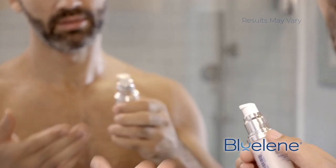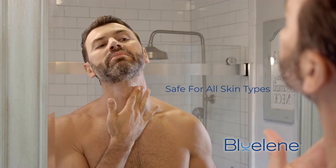Hydrating and soothing your skin has never been simpler. Celebrate your skin with skincare backed by science.